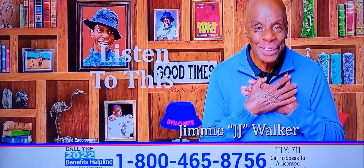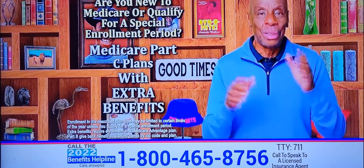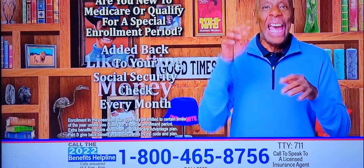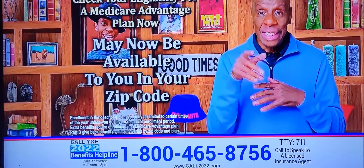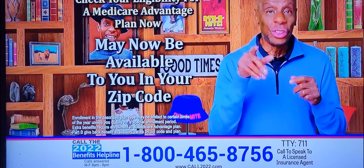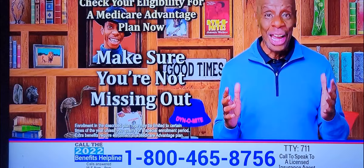Hi, it's me again. Listen to this. Medicare 4C plans with extra benefits like getting money added back to your Social Security check every month may now be available to you in your zip code. Make sure you're not missing out.